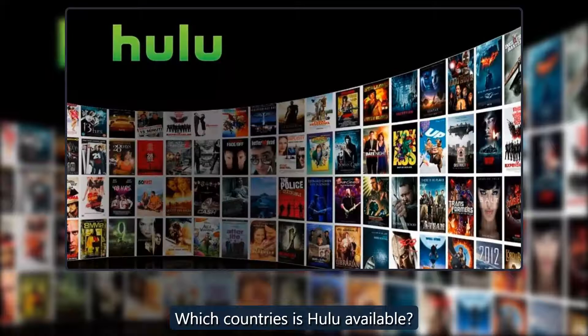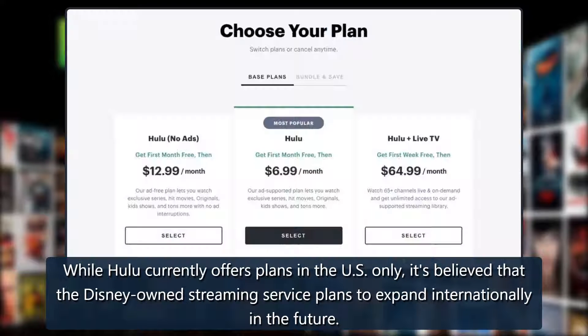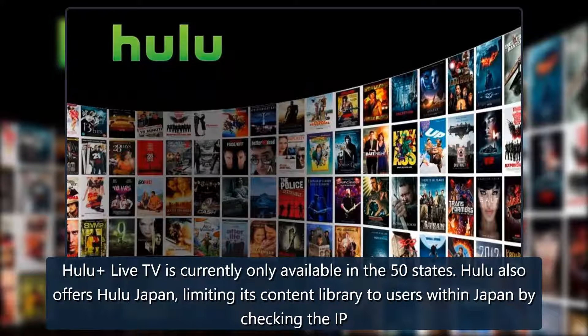Which countries is Hulu available in? While Hulu currently offers plans in the US only, it's believed that the Disney-owned streaming service plans to expand internationally in the future. Hulu's on-demand media library is currently available in all US states and territories, as well as on US military bases around the world, while Hulu Live TV is only available in the 50 states.